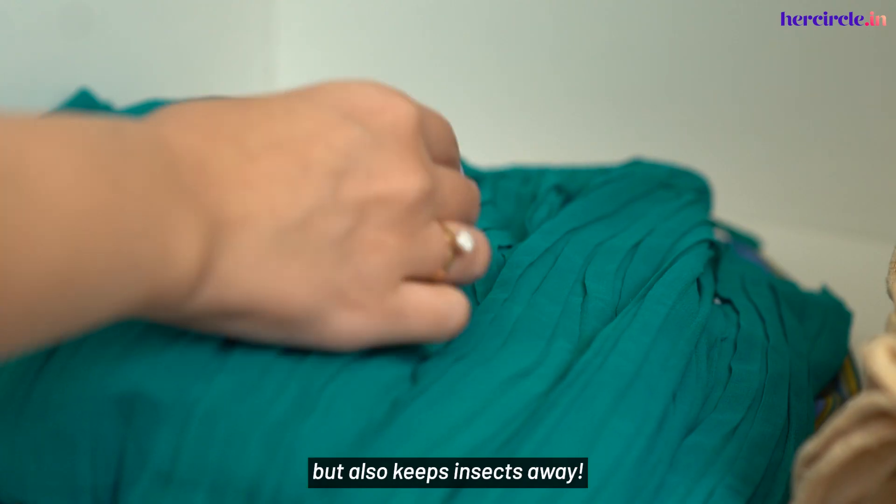Jewelry and accessories are most vulnerable to damage once they come in contact with that splash of water on a rainy day. The best way to avoid that is to keep them secured in an airtight bag when you're on the go. You can always put them back on when you reach your destination and have dried off.